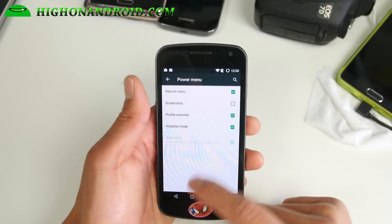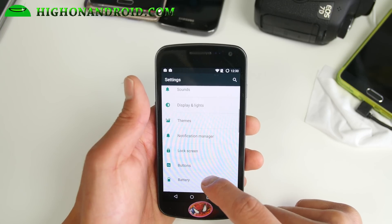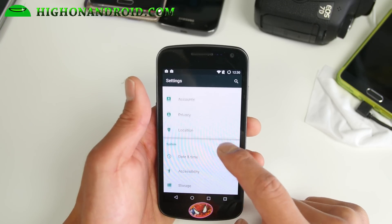The power menu lets you add screenshots. This particular version actually doesn't have multiple users, but overall it's a very nice ROM.